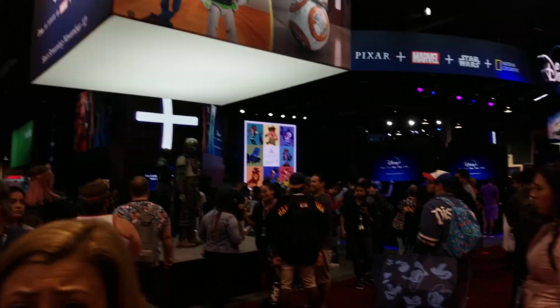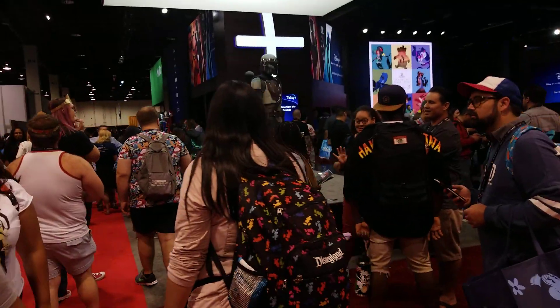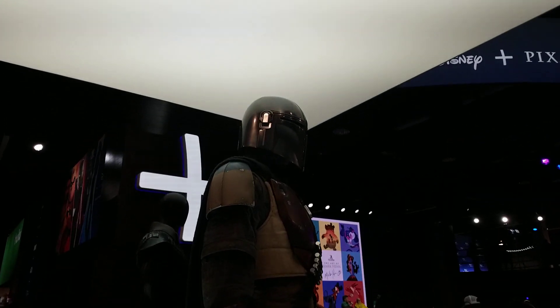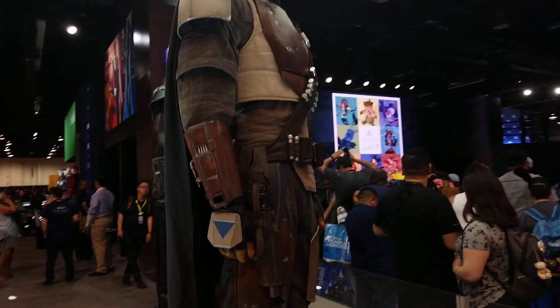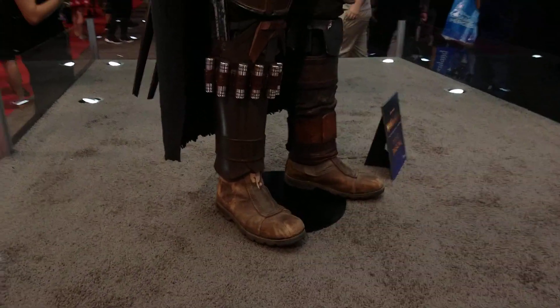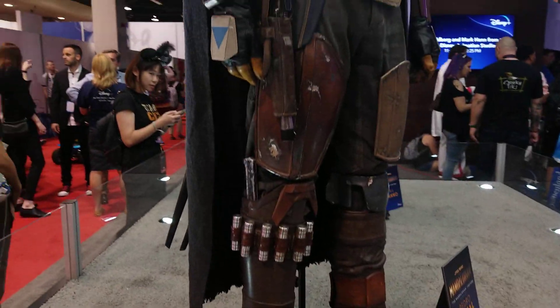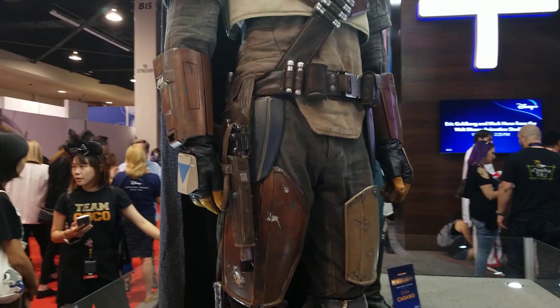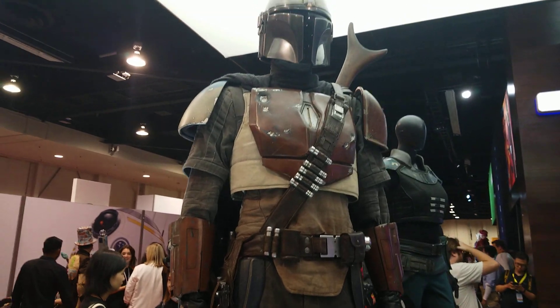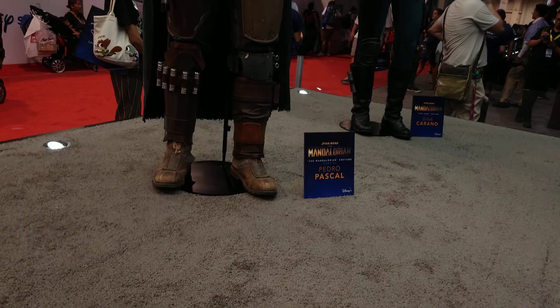Very similar to Boba Fett's of course. Let's see if we can get in there. Right there, here we go. Good look at the feet.